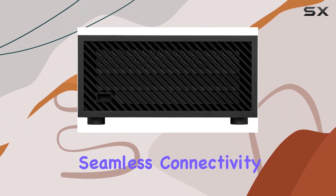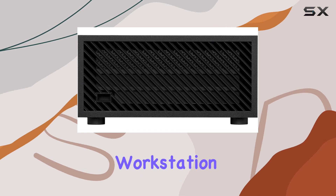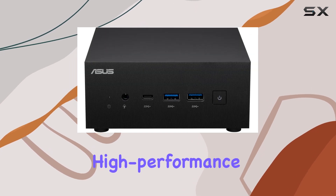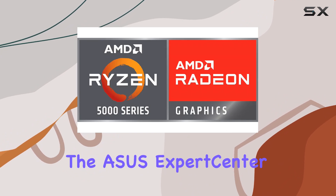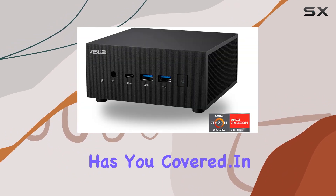You'll find all the ports you need for seamless connectivity. Whether you're a professional needing a powerful workstation, a gamer craving high-performance gameplay, or a business owner seeking a reliable computing solution, the ASUS ExpertCenter PN52 Mini PC has you covered.